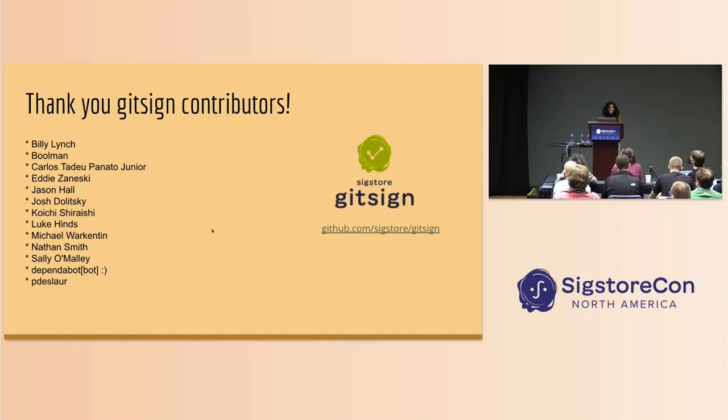So that's pretty much it. I want to say thank you to the GitSign contributors — it's an awesome project and super easy to install and really easy to use. I hope I've managed to convince you all to install GitSign and start signing your commits today. Thank you so much.